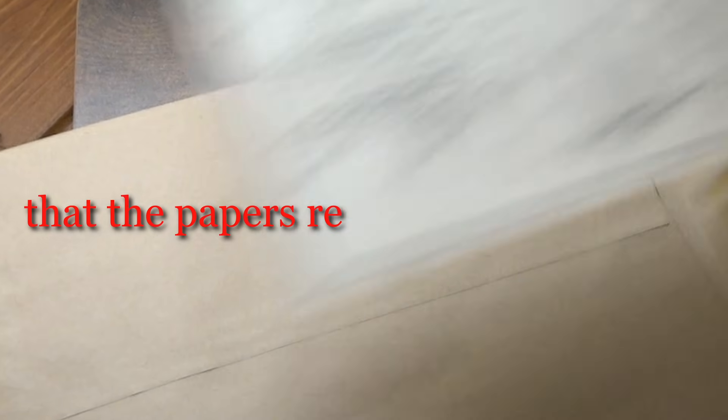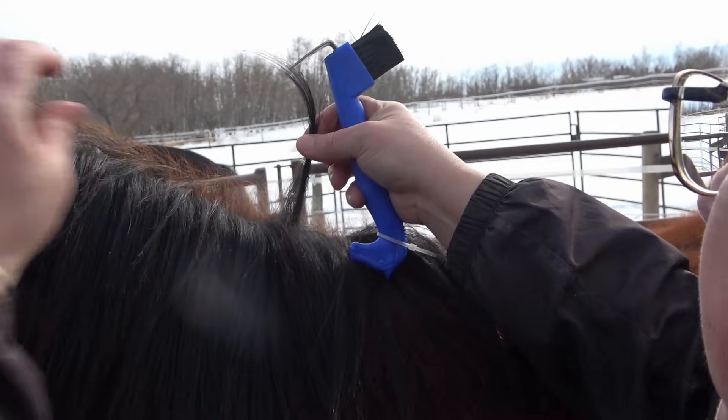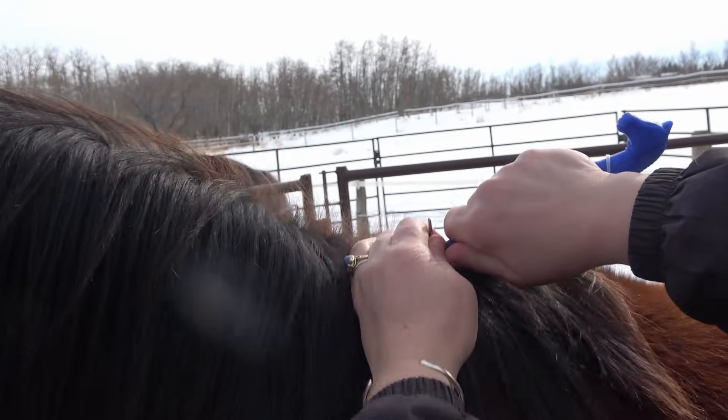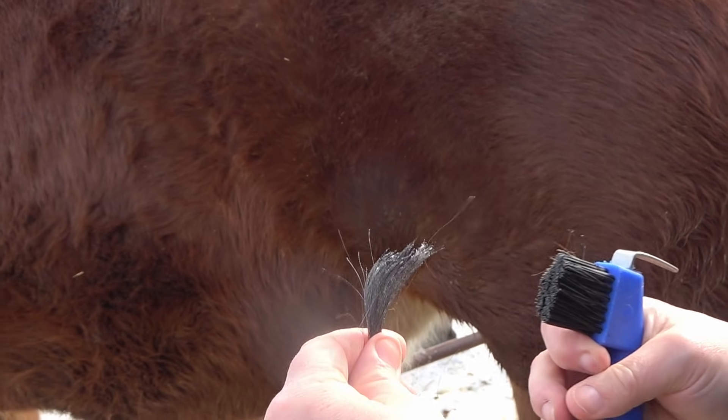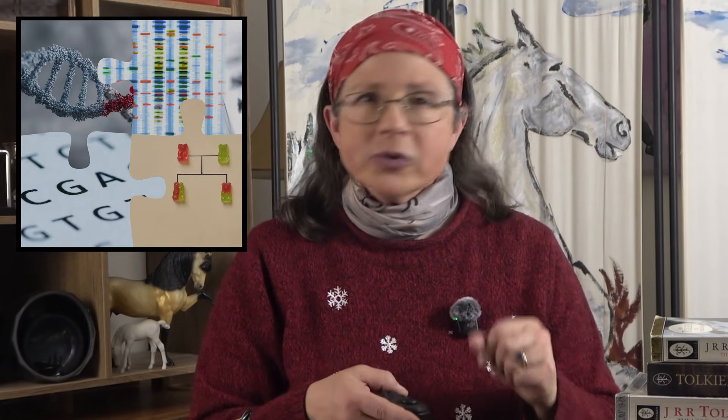How confident are you that the papers registering your horse are in fact correct? I've bred horses for over 20 years, and every year I have pulled hair from the foals and sent them to the lab so that their DNA could confirm their parentage. And yet, like the great majority of people, I didn't know how it worked until I looked into it. Give me 12 to 13 minutes of your time and you will find out and learn something that most horse owners and breeders don't.